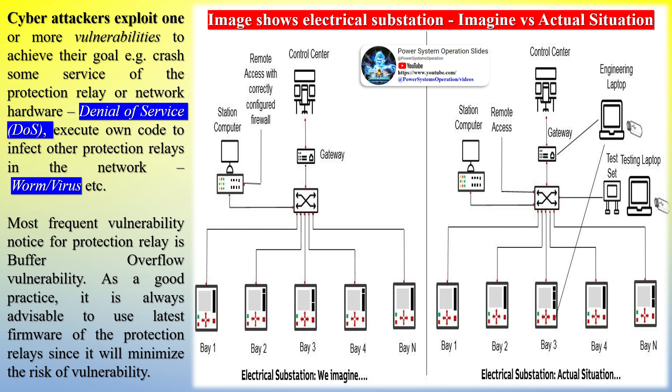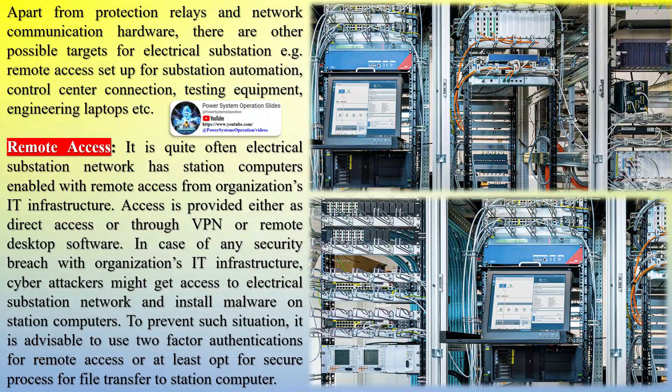The most frequent vulnerability noticed for protection relays is buffer overflow vulnerability. As good practice, it is always advisable to use the latest firmware of the protection relays, since this will minimize the risk of vulnerability.